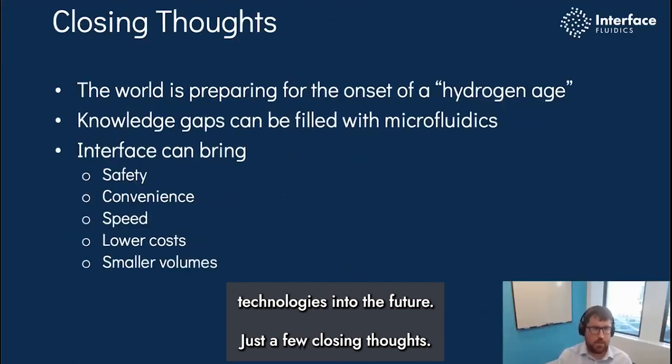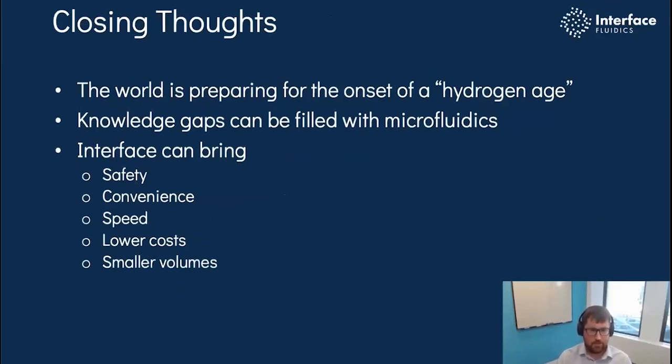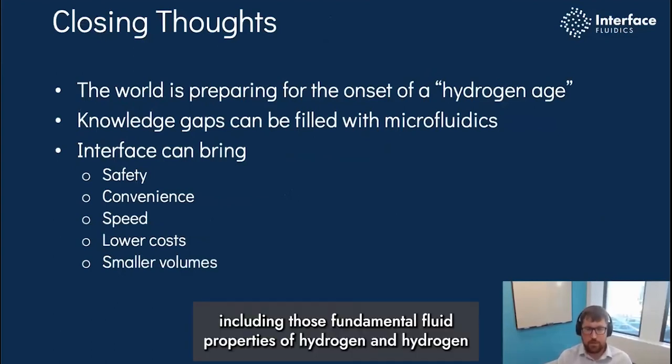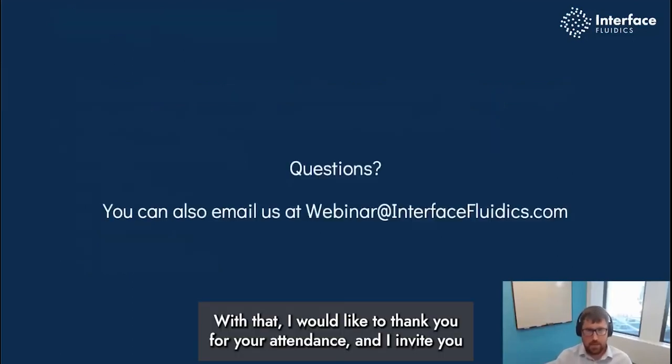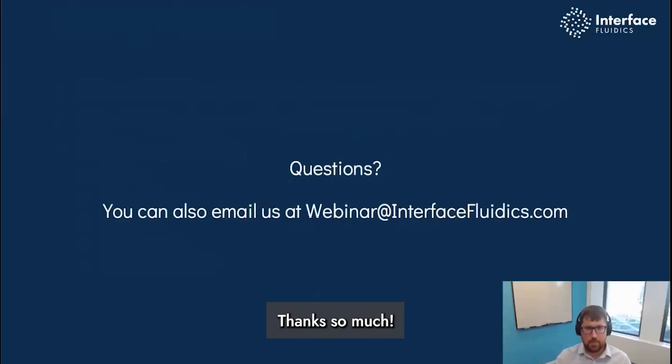Just a few closing thoughts. The world is preparing for the onset of a new hydrogen age. There are still significant knowledge gaps that can be filled with microfluidics, including those fundamental physical properties of hydrogen and hydrogen mixtures. Our technology brings safety, convenience, speed, lower costs, and smaller volumes. With that, I would like to thank you for your attendance and invite you to submit any questions to webinar@interfacefluidics.com. Thanks so much.